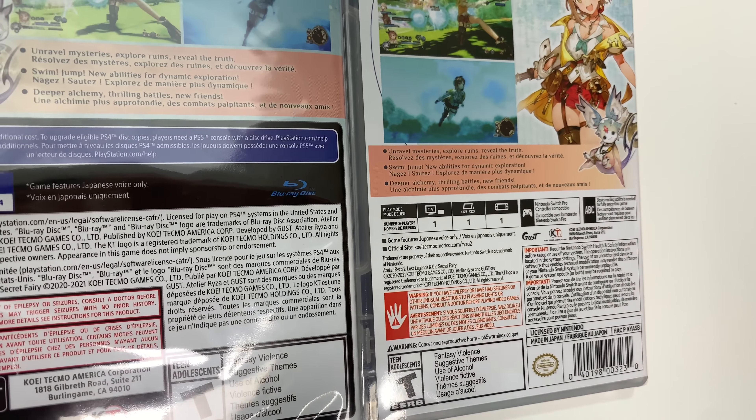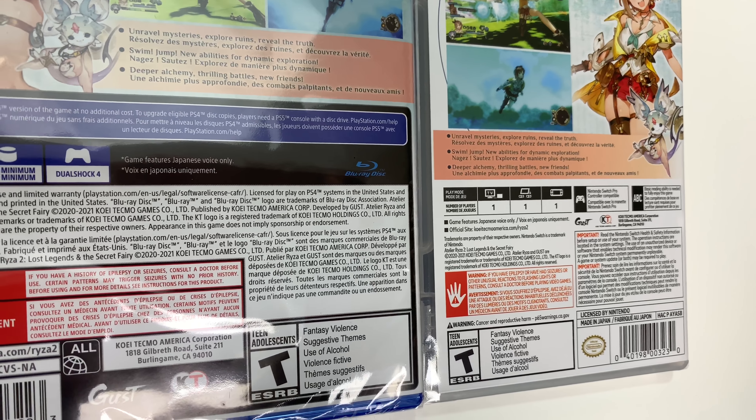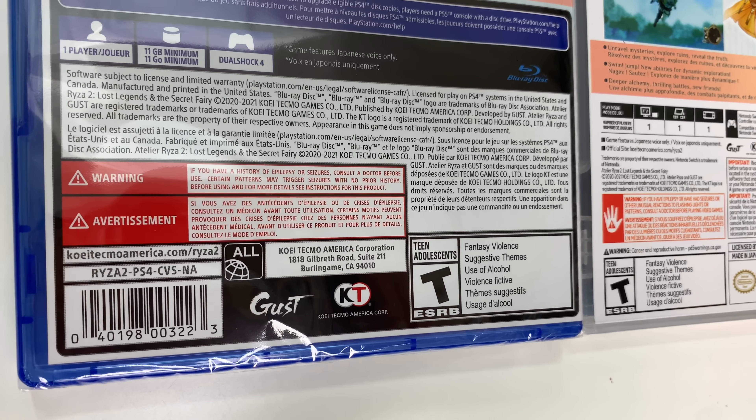It also says PS5 upgrade available on the PS4 version. Now looking at the spines, we see a red spine on the Switch and a white spine on the PS4, and from the tops we can tell that both are y-fold copies.